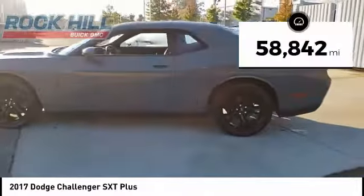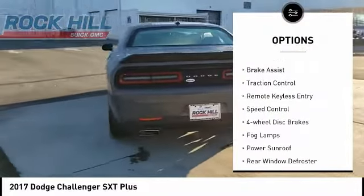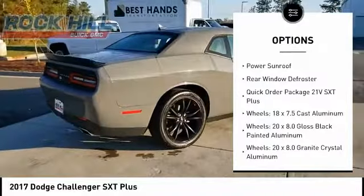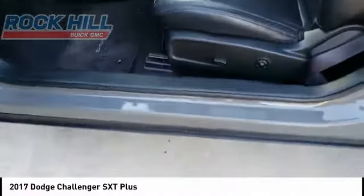This vehicle has less than 60,000 miles. Here are some of this vehicle's great options: electronic stability control, alloy wheels, brake assist, traction control, remote keyless entry, speed control, four-wheel disc brakes, fog lamps, power sunroof, rear window defroster.